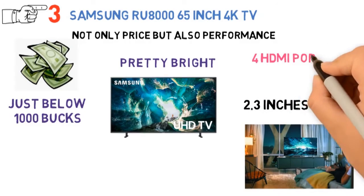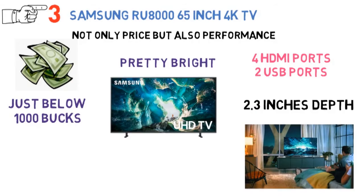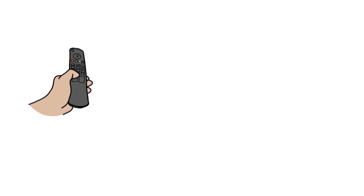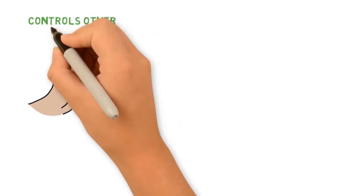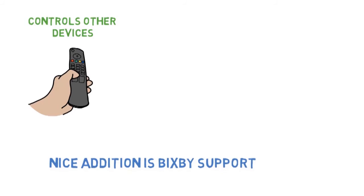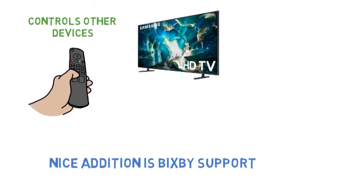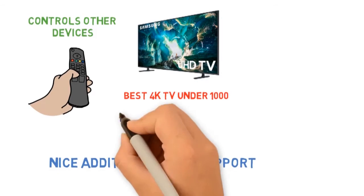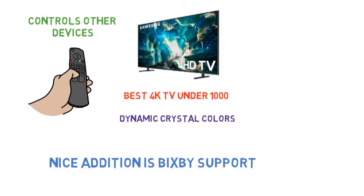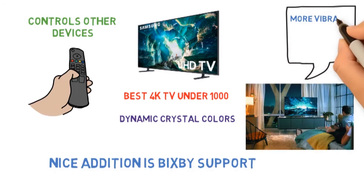For connectivity, you get 4 HDMI ports, 2 USB ports, Ethernet connectivity, and all the other basics that are necessary. HDMI here supports audio too. The remote control unit not only controls the TV itself, but all other devices connected to it. A new nice addition is Bixby support — you can control things over voice. It comes with a refresh rate of 120Hz, which is pretty good for the best 4K TV under $1,000. And finally, it has dynamic crystal colors, which widens the range of colors on the screen, ultimately producing images which are much more vibrant and colorful.